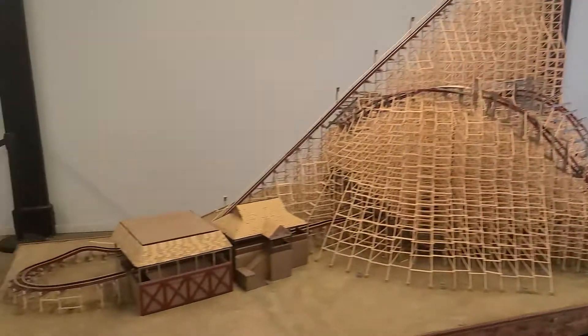For all you Steel Vengeance lovers, come check out the model they have in the very back of the arcade here at Cedar Point, up off the main midway in front of the park. It is really cool looking. Here it is.